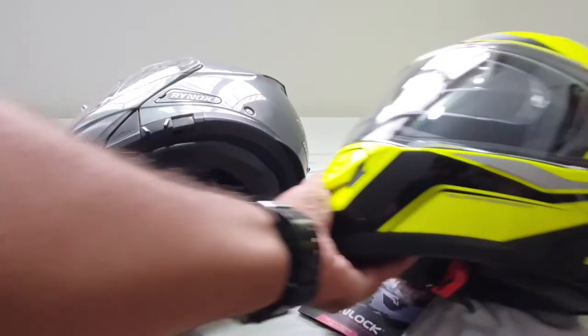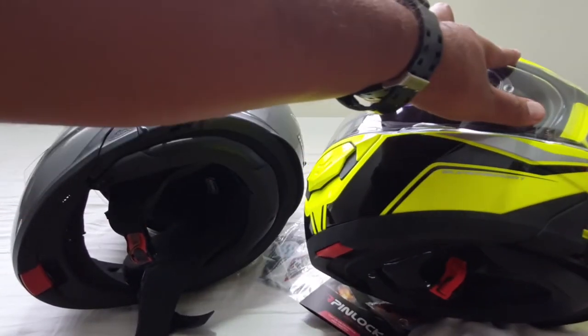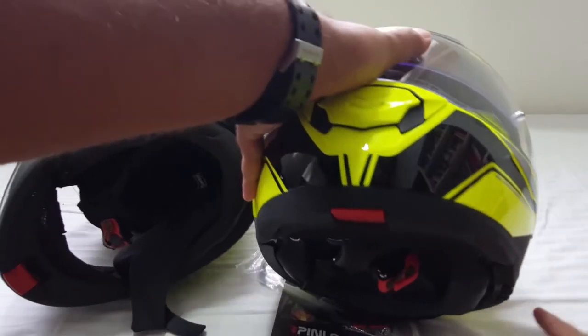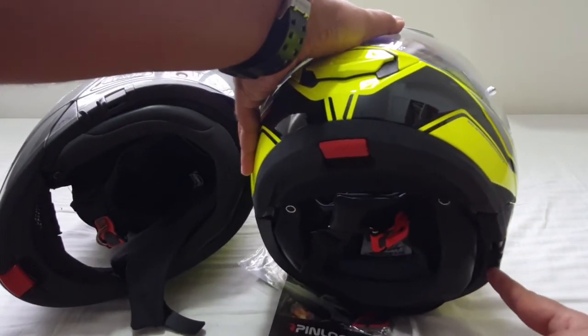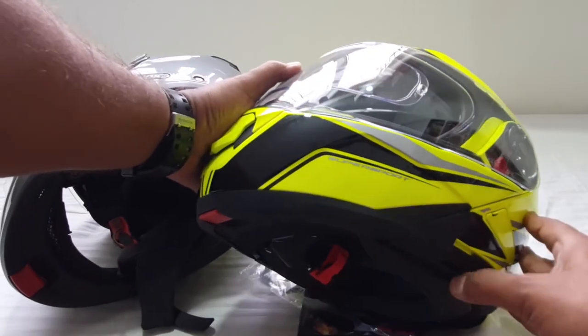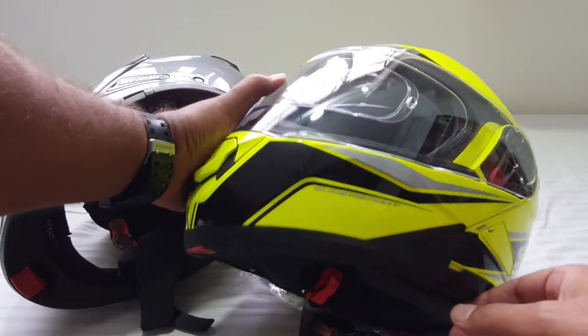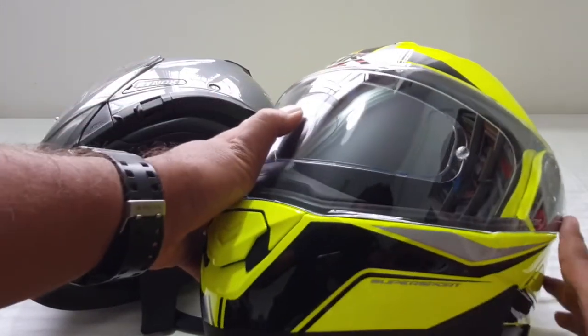With the new helmet, I can see they've reduced that protrusion — it's no longer sticking out from the outside. Instead, the switch is positioned on the bottom, which should address the wind noise issue. The mechanism is essentially the same and it works well.